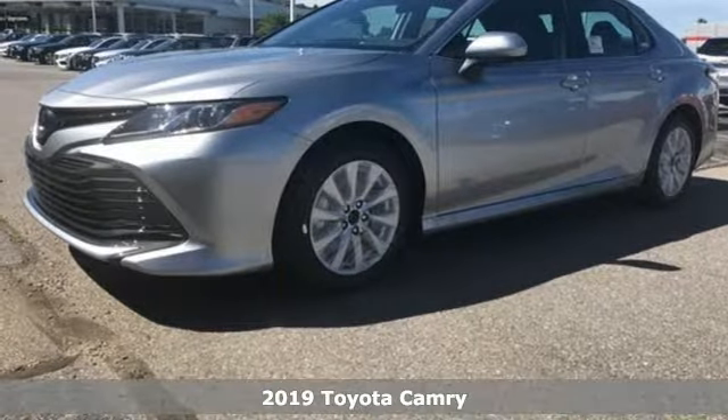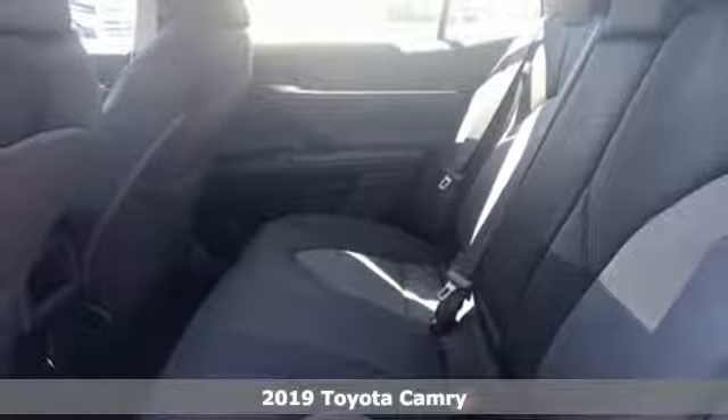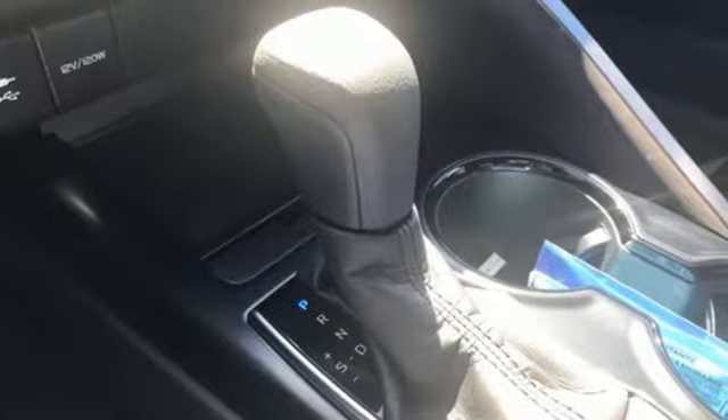Here's a new 2019 Toyota Camry. When you're looking for comfort, convenience, and quality, you think Toyota. You'll look forward to every drive with features like these.